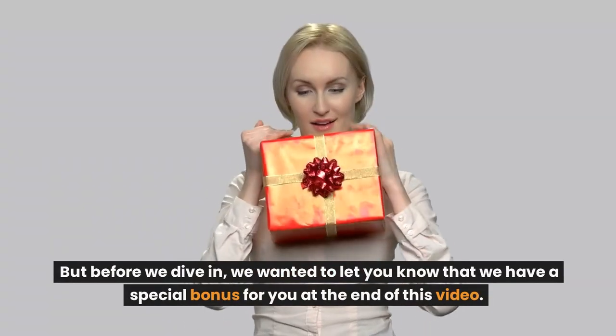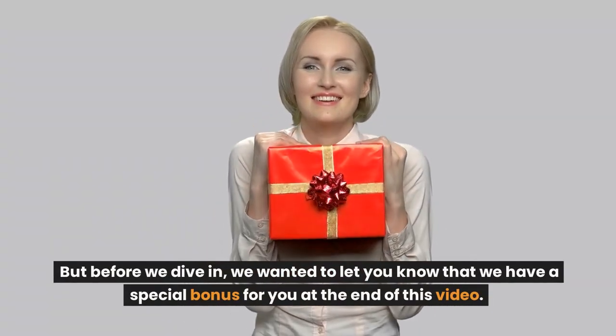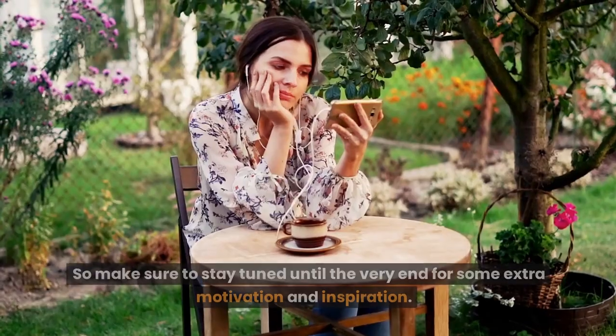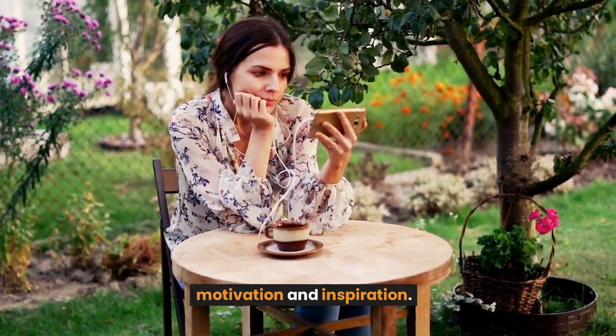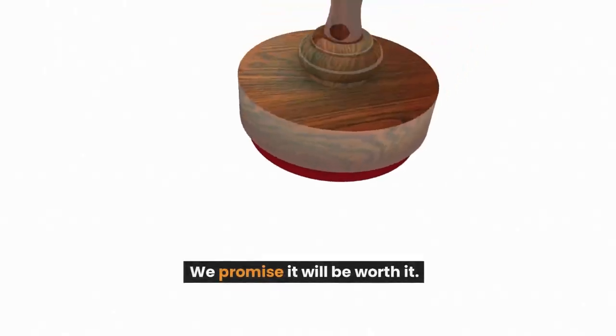Before we dive in, we wanted to let you know that we have a special bonus for you at the end of this video. So make sure to stay tuned until the very end for some extra motivation and inspiration. We promise it will be worth it.